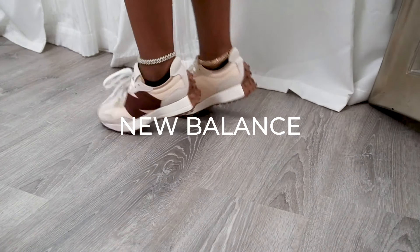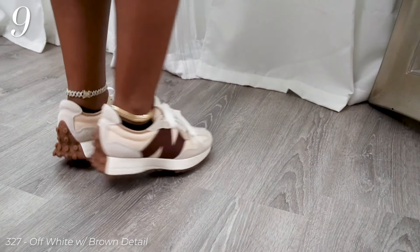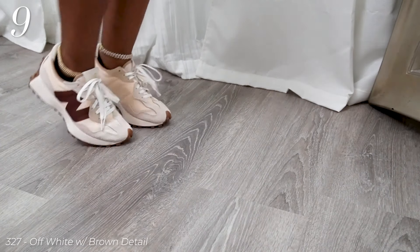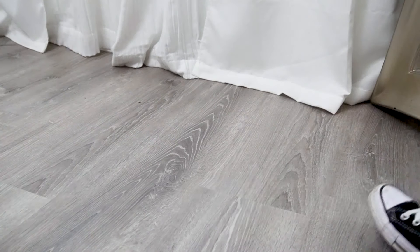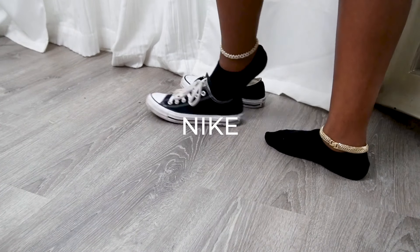These are my newest addition: my New Balance 327s, from the wish list. Next brand up is going to be Nike.